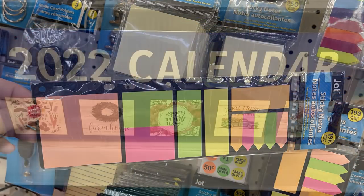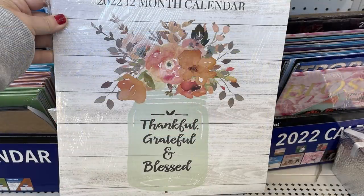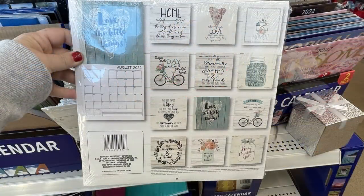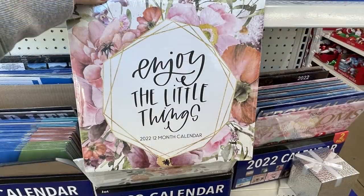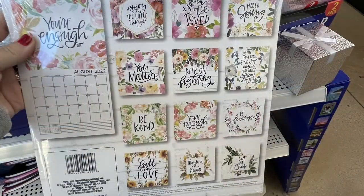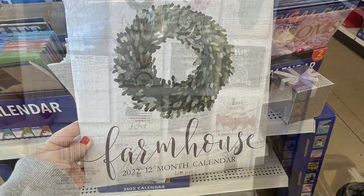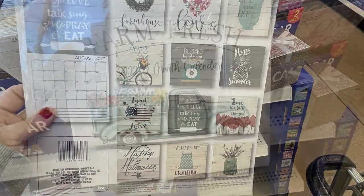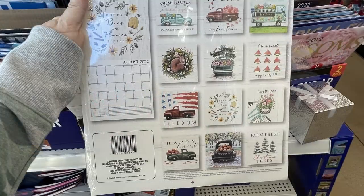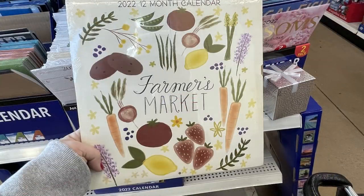They also had the Jot brand flag notes — you get 300 — and a sticky notepad that goes in a binder. They had their 2022 calendars out. If you haven't found them earlier in the year, they just put out a whole bunch. I found them at four Dollar Trees this week. Here's a quick view of the pictures inside, and they have an example of each on the back of the calendar.